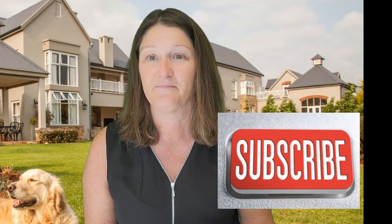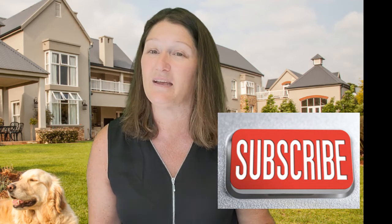And tip number six: ask the seller for a closing cost credit. Depending on what type of real estate market we're in, sometimes the seller can give you a credit towards your closing costs so that you don't have to bring in so much money. This does not happen in every market, though. Or if there's enough value in the house, you can bump up your sales price and then ask the seller to credit that back in closing costs. This way, it's saving you money for your down payment.